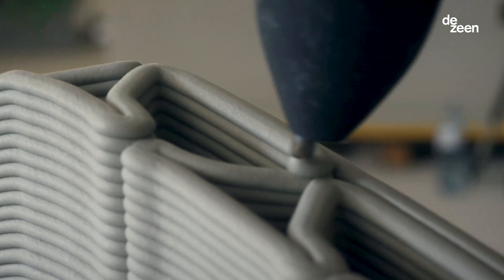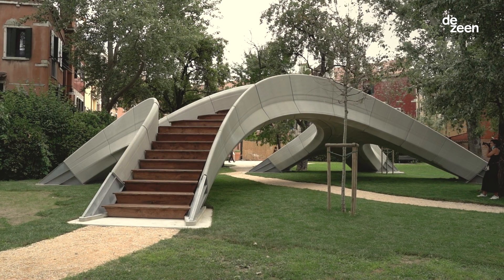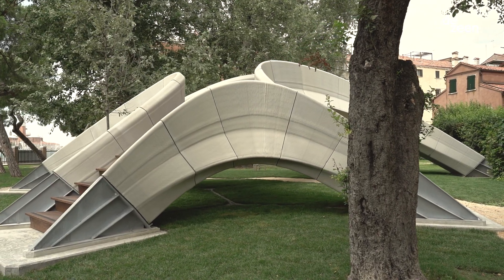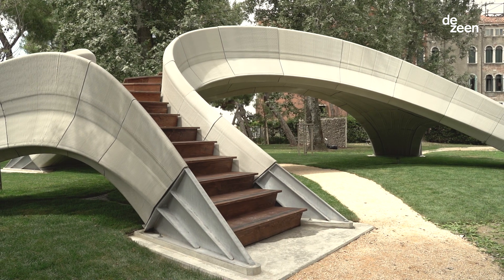I'm Jan Jenisch, CEO of HoltSynth, and I'm proud that we are part of the STRIATUS project with our custom-made concrete ink. STRIATUS is the first of its kind 3D concrete printed bridge designed by Zaha Hadid Architects and the Block Research Group of ETH University.